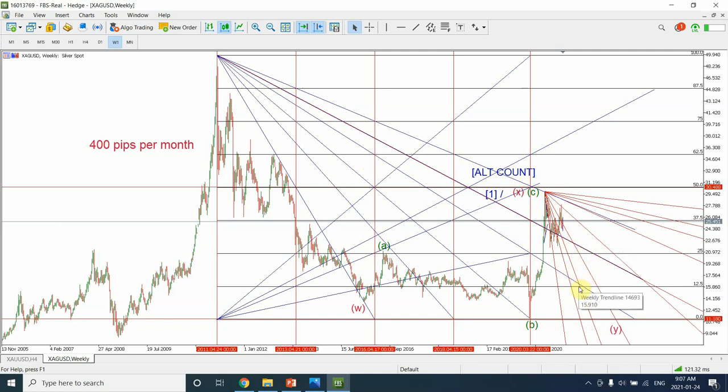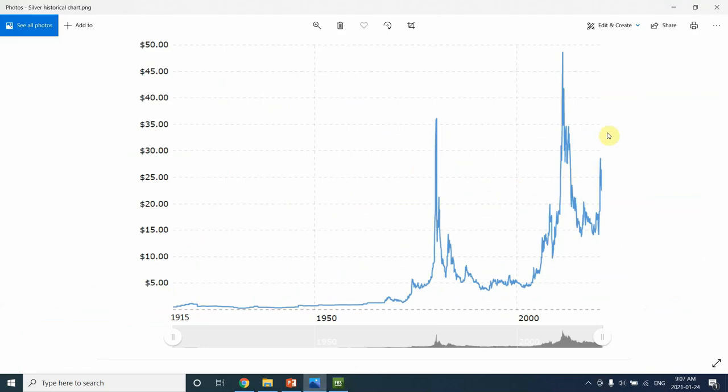I'm thinking that when this descending angle and another angle converge, they will provide support — probably around the 12.5% level — and that will be a good point for prices to hold and a good buying opportunity for the silver market. Now, if you are aware of Elliott Wave analysis, you can clearly see that this is Wave 1, Wave 2, Wave 3, Wave 4, and then we have a huge Wave 5 in silver. I want you to compare this price movement to the earlier one — because if this is Wave 1, you can imagine how high silver is going to be.